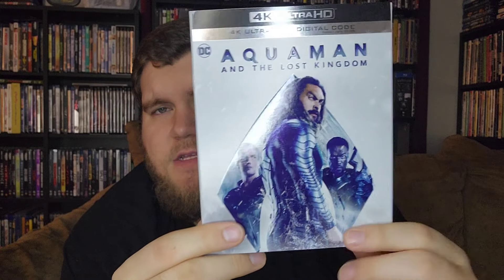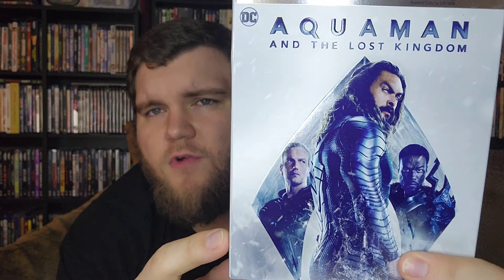I love the coloring of this one. There's the back of the slipcover. You see Aquaman there, you have Orm — better known as Ocean Master from the last film — and then there is Black Manta right there.